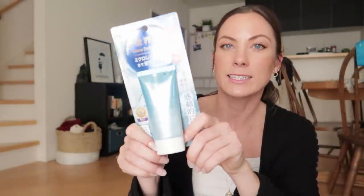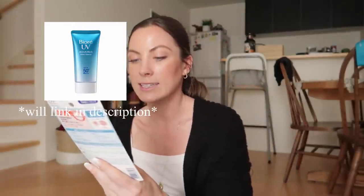The first thing I got is the Biore UV Watery Essence SPF. I've been using a different SPF, and right now on my YouTube channel and on Instagram I've been doing Japanese beauty product reviews. A lot of my readers and followers recommended I try this, so I got it.